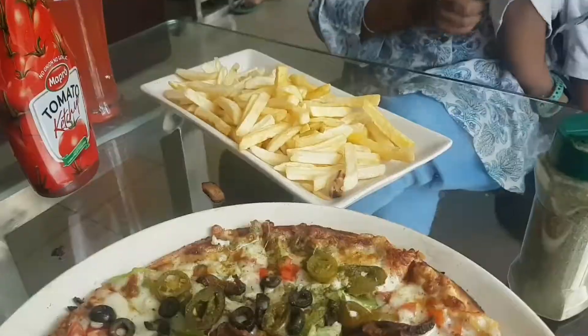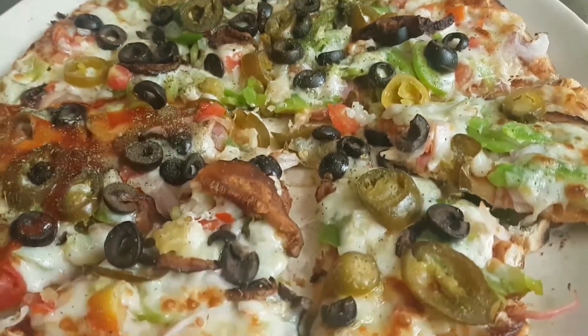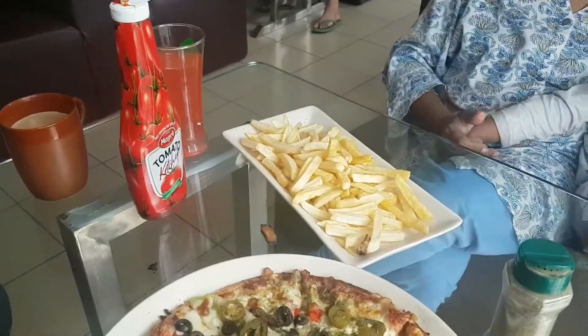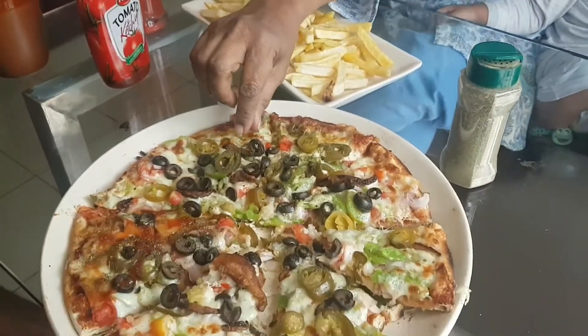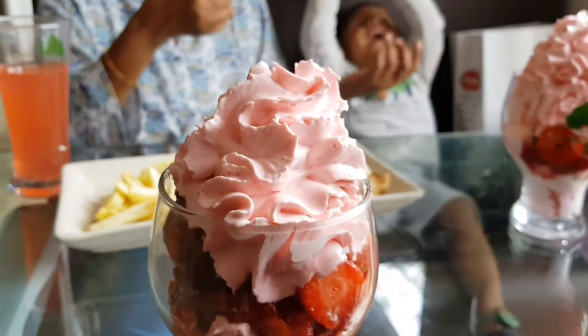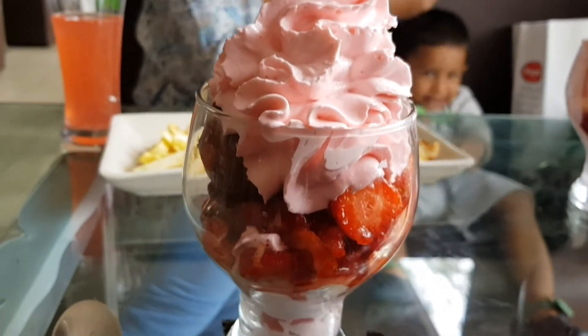We stopped at the Mapro food court to have lunch. Our last meal in Mahabaleshwar was a really giant vegetable pizza, loaded with veggies, and french fries, and of course the strawberry cream ice cream.